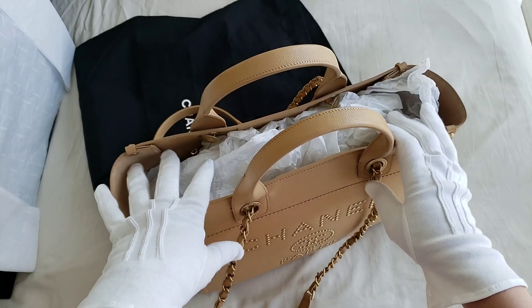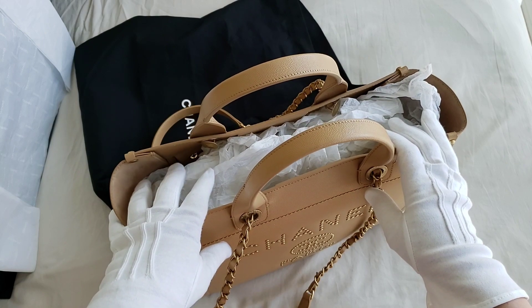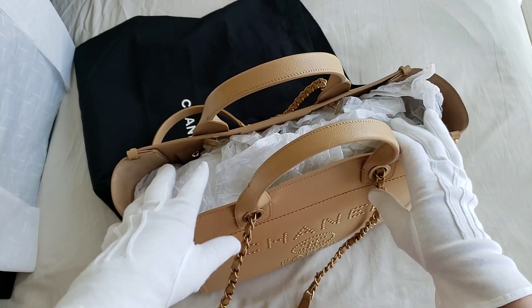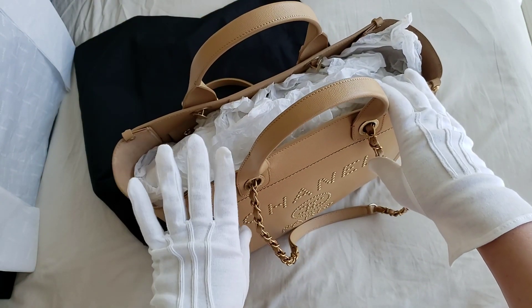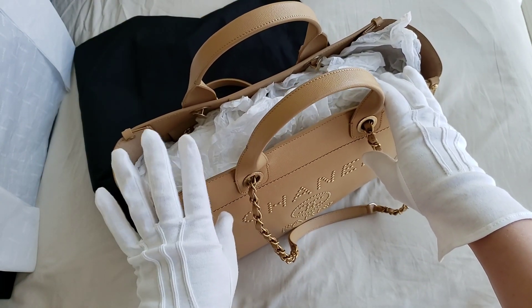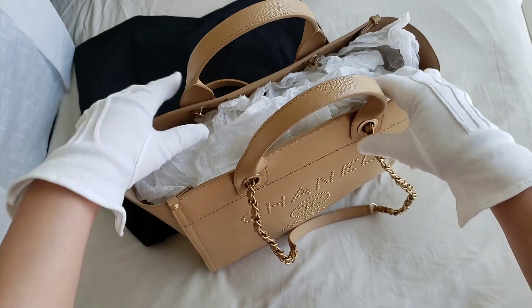The Deauville tote from Chanel was actually released a few years back, so it was before the Louis Vuitton On-The-Go. The Deauville tote is extremely popular — when it appears in the Chanel Boutique, it is usually sold out very quickly.